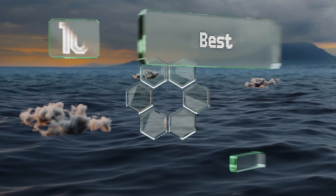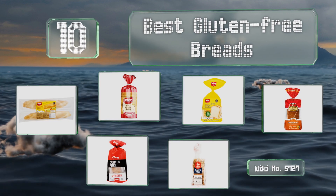EasyVid presents the 10 best gluten-free breads. Let's get started with the list.